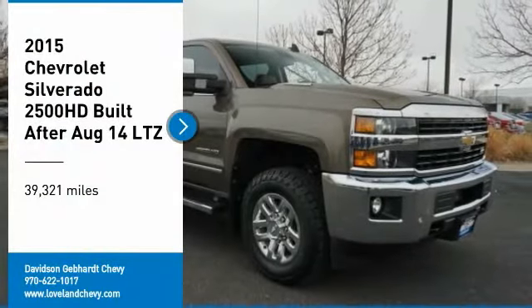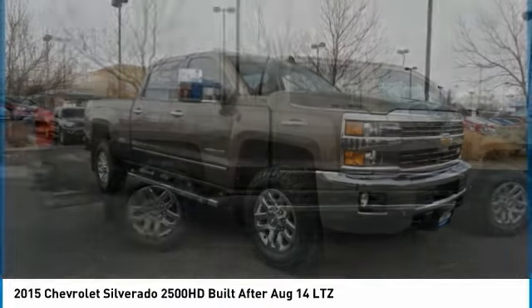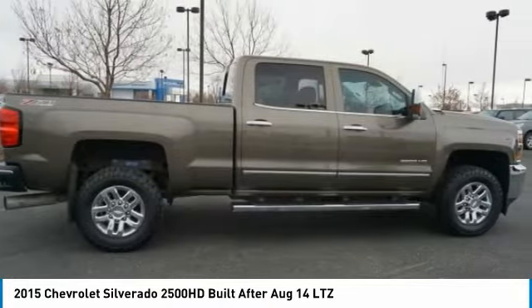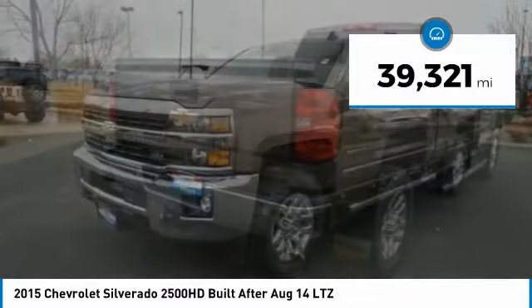You are going to love the 2015 Silverado 2500 HD. This pickup truck pulls unlike any other. This vehicle has less than 40,000 miles.